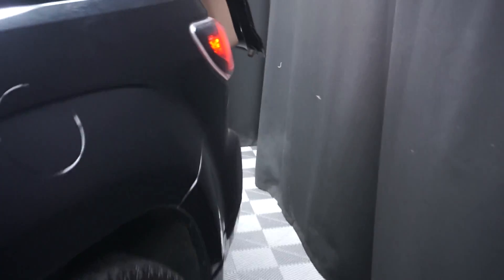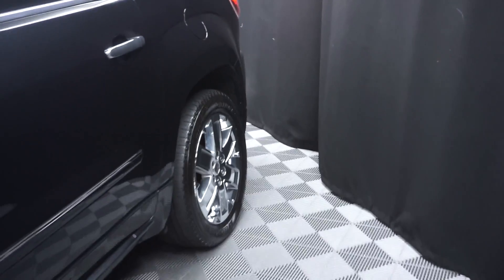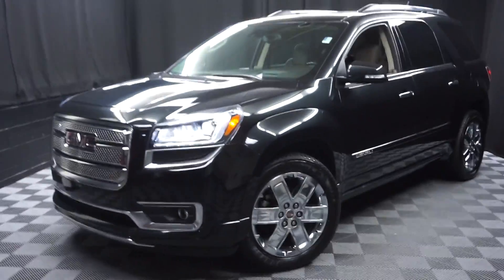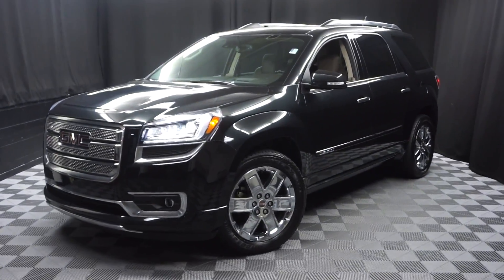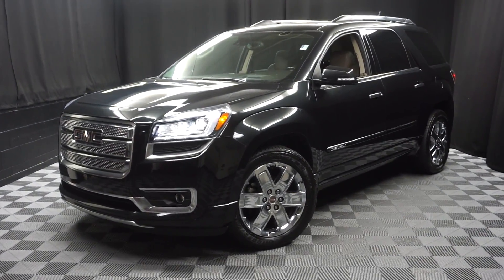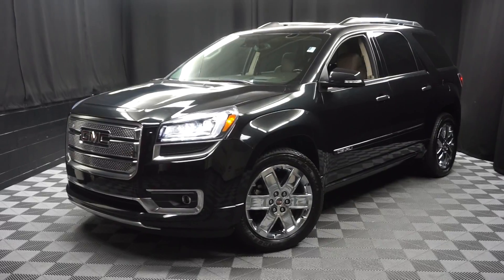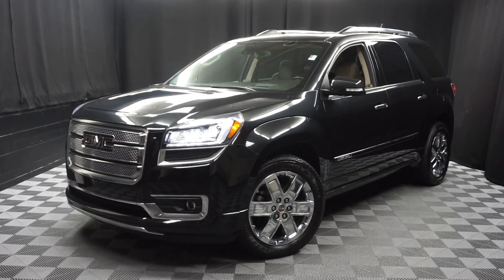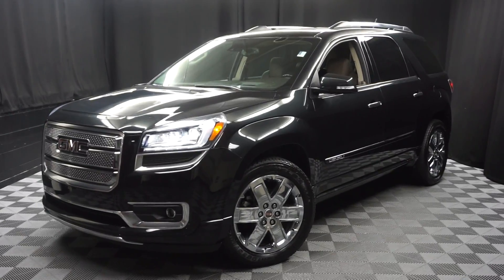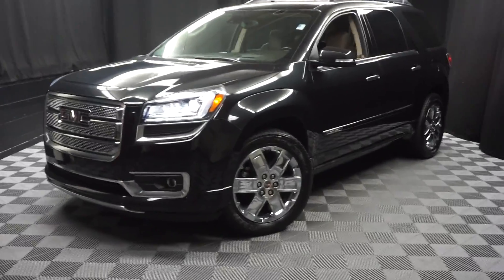Looking for more information on this GMC Acadia or any of the other most 100 vehicles in our pre-owned inventory and our 90,000 square foot pre-owned showroom? That's right, when you come here at Lexus of Wilmington your car shopping is indoors to avoid the elements of the weather. Stay warm, stay cool, stay dry when you car shop inside at Lexus of Wilmington. Go to LexusofWilmington.com for more information.